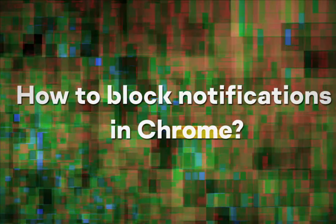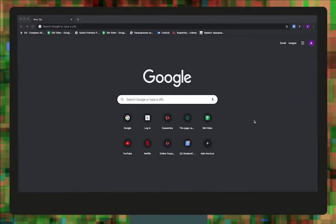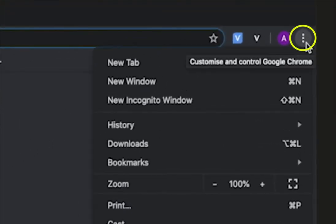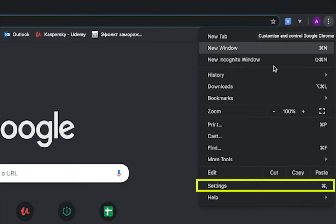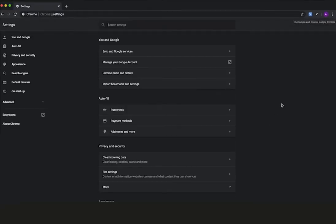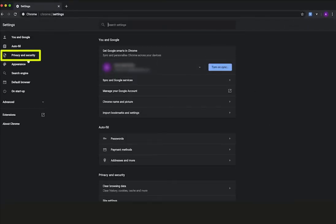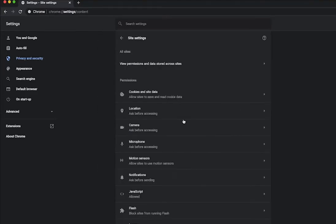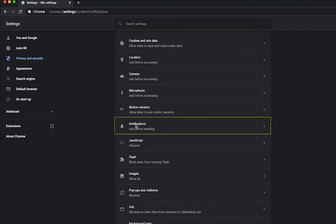How to block notifications in Chrome? Click the menu icon — the three dots in the upper right corner of the browser window. Select Settings. In the menu on the left, click Privacy and Security. Choose Site Settings. Scroll down and open Notifications.